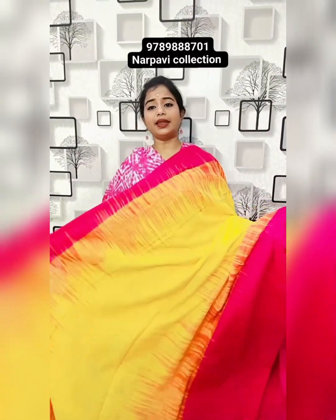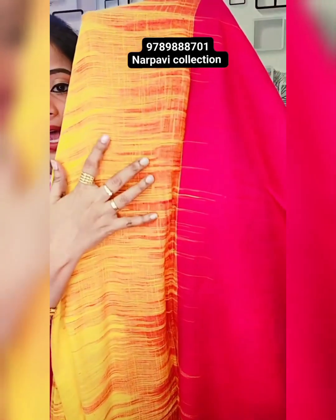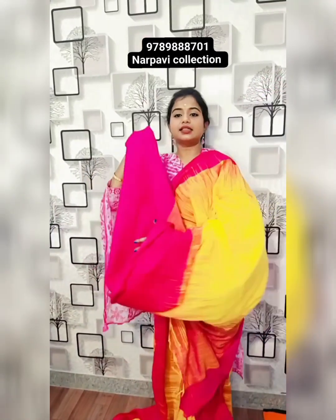Beautiful yellow and paint colour combination saree with a matte finish — super weaving, one of the kota dori style finishing, but it's pure cotton with a contrast border. This is the pallu of the saree and this is the blouse. 850 rupees plus shipping.